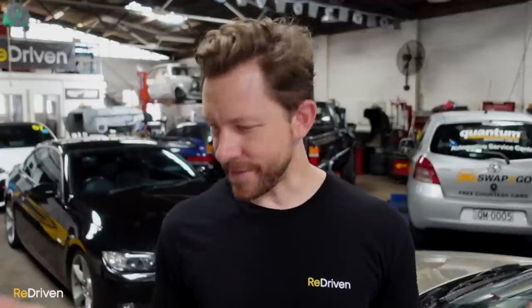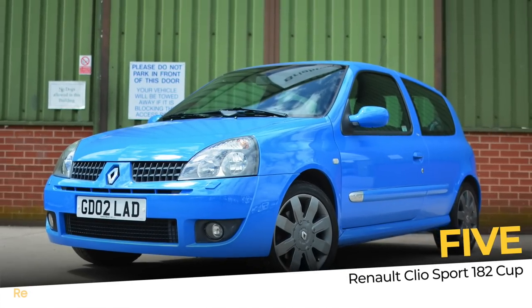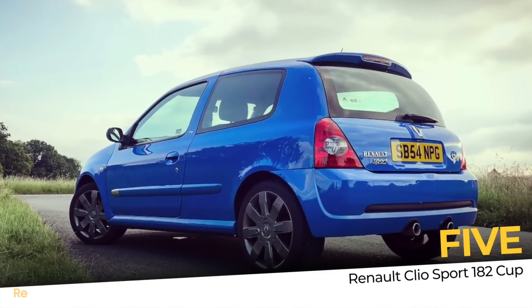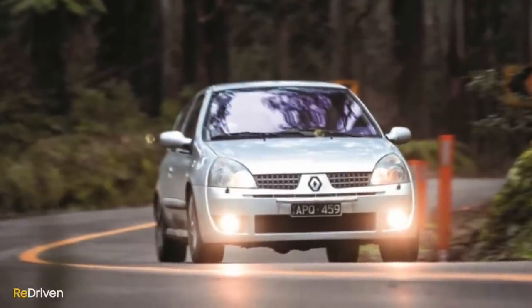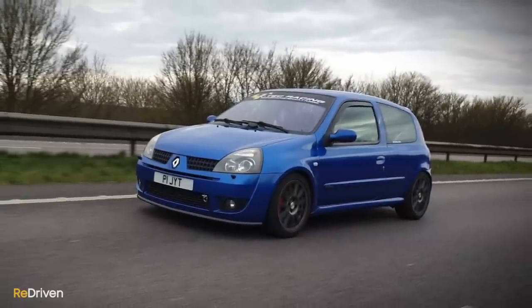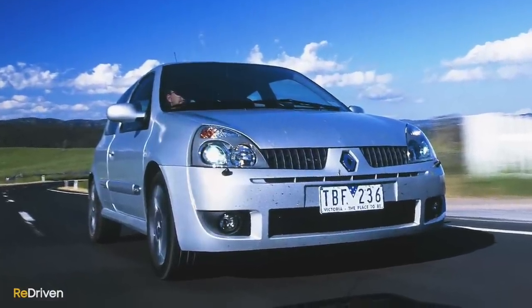Kicking things off — they're small, they're French, they're bloody awesome, but they come with a pretty big warning. It's the Renault Clio Sport 182 Cup. A true performance car isn't just about power and acceleration numbers. It has to get under your skin, make you feel alive, connect you with the machinery you're piloting, and engage you on multiple levels. And my god, does the Clio Sport 182 Cup do exactly that.